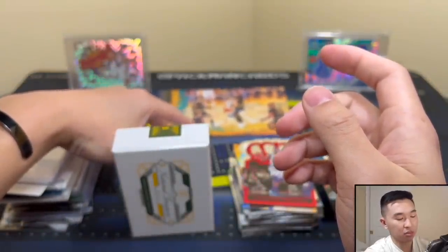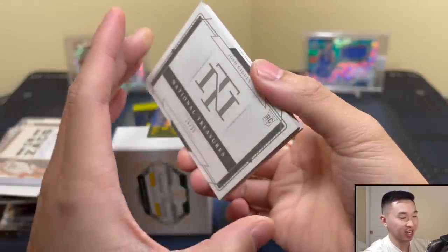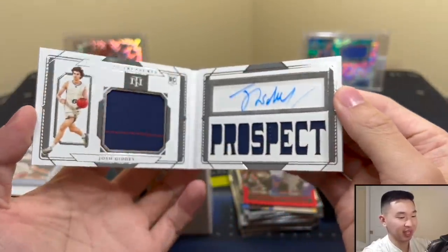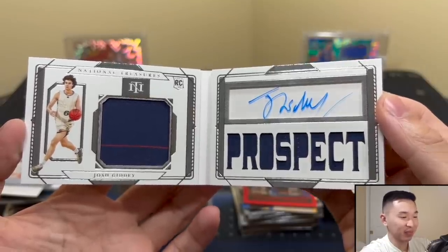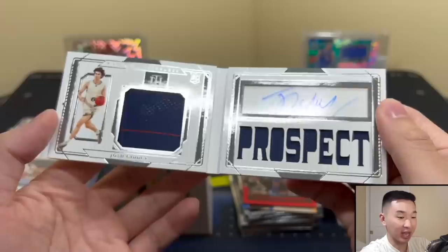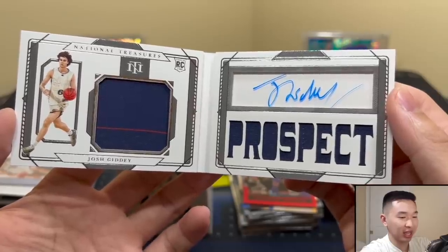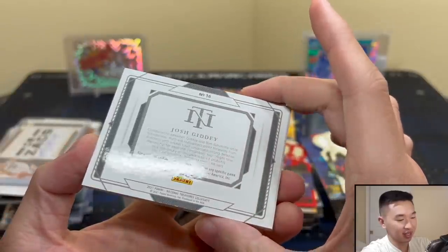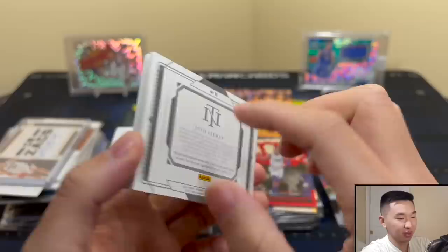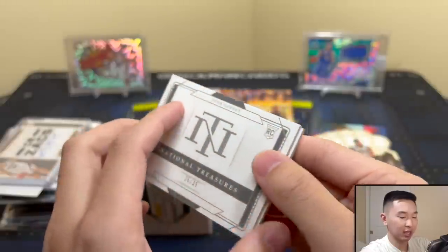We have two left — a booklet here. Who will this booklet be? Josh Giddy, to 35 — I like Josh Giddy, fan favorite prospect. Lots of jersey — two color, can't tell me otherwise. Josh Giddy booklet auto, pretty cool. What do you guys think? I know a lot of you might like that one.